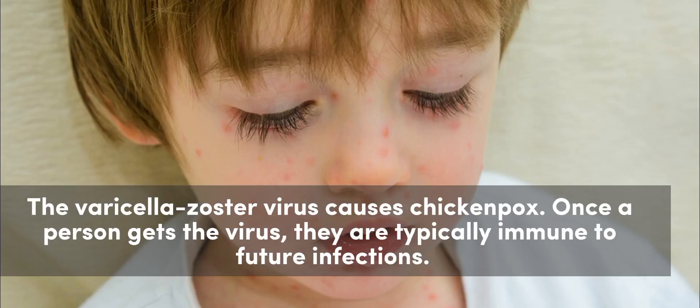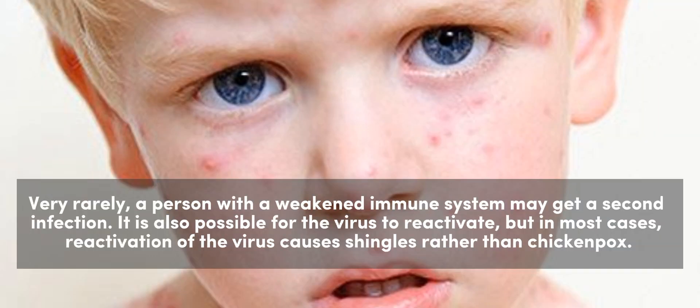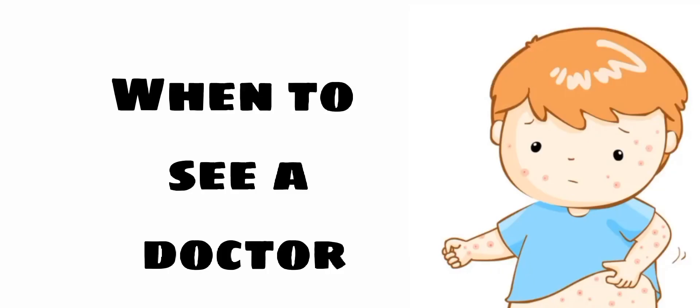Causes: The varicella zoster virus causes chickenpox. Once a person gets the virus, they are typically immune to future infections. Very rarely, a person with a weakened immune system may get a second infection. It is also possible for the virus to reactivate, but in most cases, reactivation of the virus causes shingles rather than chickenpox.